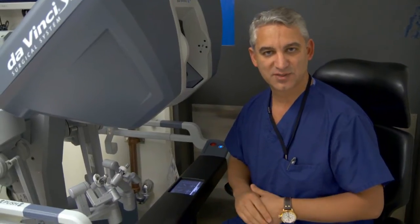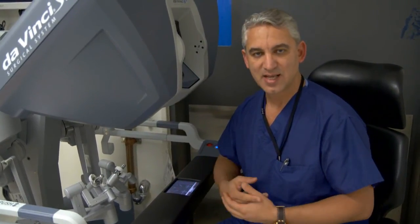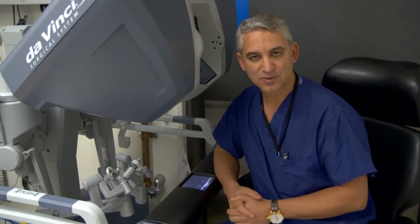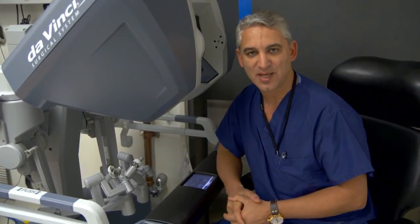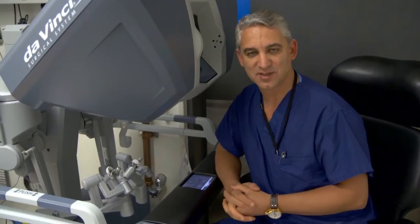We're able to do the nerve sparing for sexual function, for continence, and cure the patients. This is really the way of the future, and the future is here. We're so happy to be in the midst and part of this phenomenal technology and be able to take care of our patients to the best of our capability.